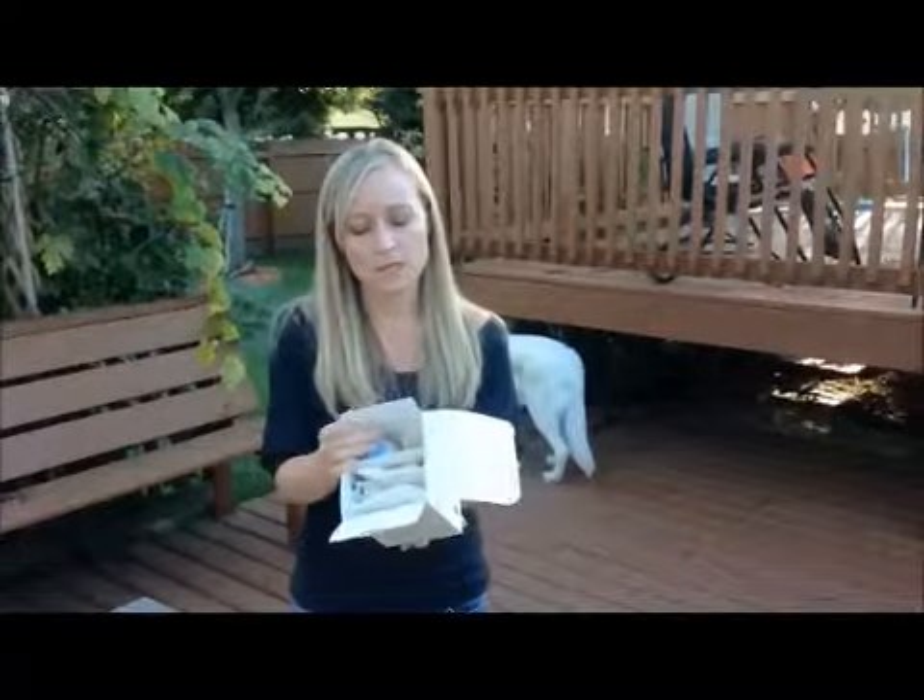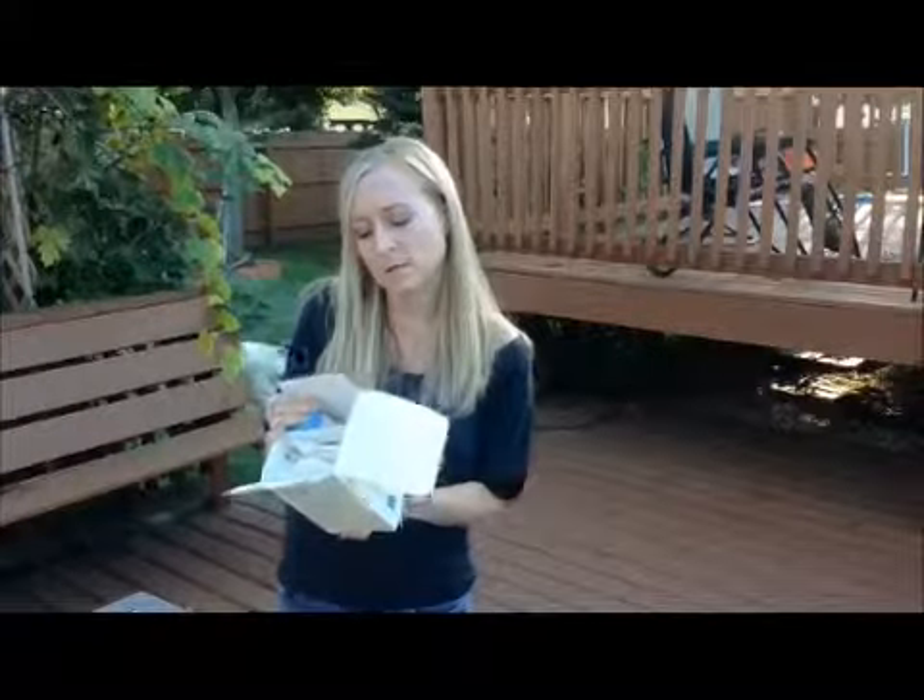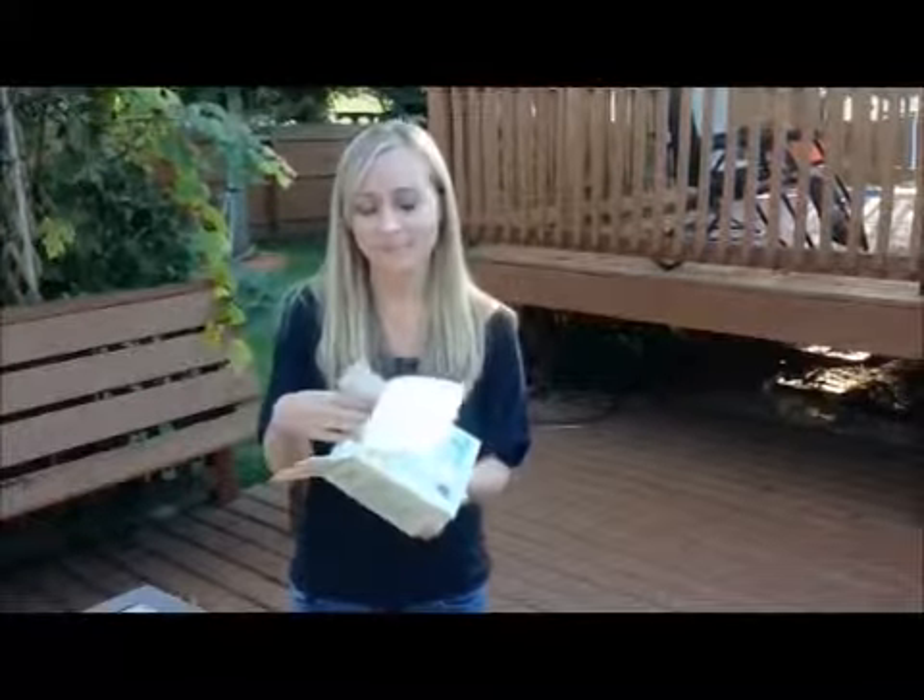It relieves itchiness, dryness, soothes irritation, and smooths rough skin. The active ingredient is oatmeal, so it's nice and natural, and it's very easy to use.